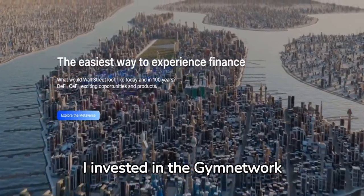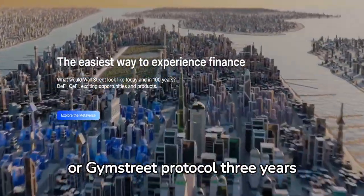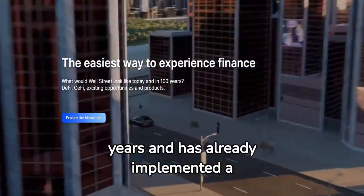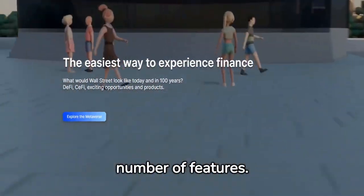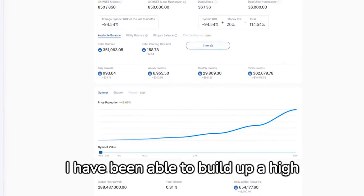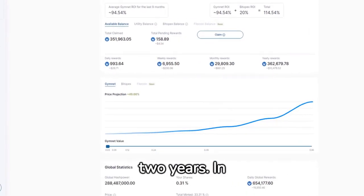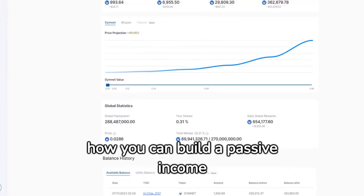As many of you already know, I invested in the Gymnetwork or Gymstreet protocol three years ago. The project has developed rapidly in recent years and has already implemented a number of features. By investing in the miners, I have been able to build up a high passive income over the last two years. In the next few seconds, I'll show you how you can build a passive income with Gymstreet.